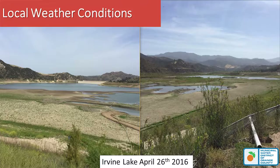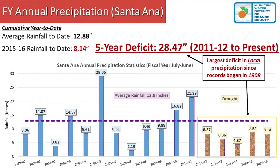If you look at rainfall for Southern California, we measured at the Santa Ana Grime Lab rain gauge. As of today, we've received 8.14 inches of rain for this fiscal year. Our average is almost 13 inches. The last five years have all been below average — very, very dry.